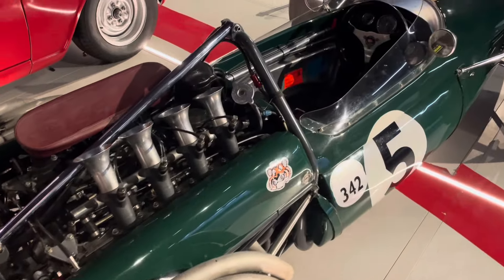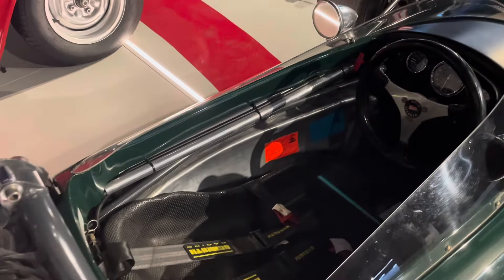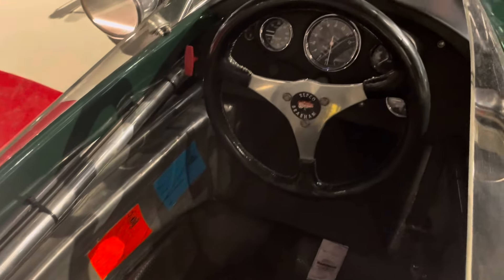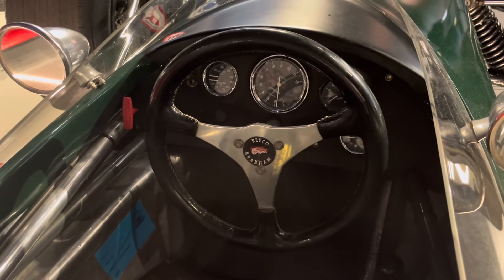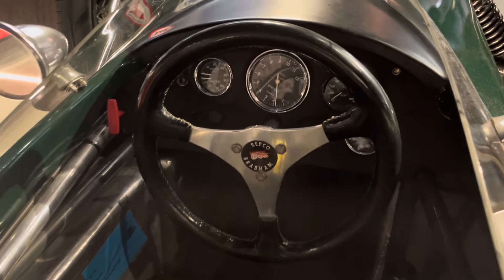The BT19 was the car that Brabham started the season with, but this BT20 was used by the end of the year. Moving into 1967, the BT20 was used again, giving Brabham another world constructor's title.